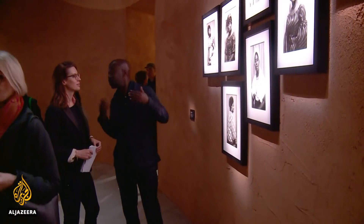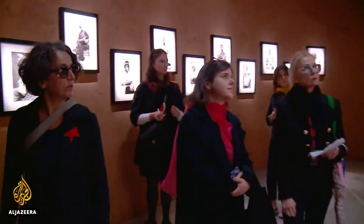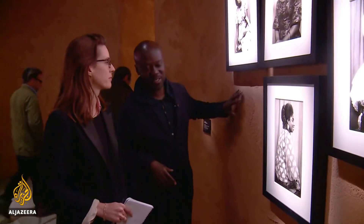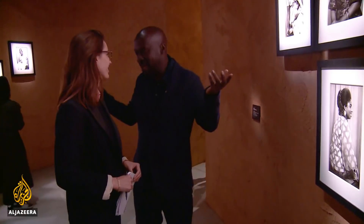Designed by architect David Adjaye, the pavilion is already reinventing traditional white cube gallery space. We brought that earth here — when you're looking at this, this is West Africa, this is Ghanaian soil that has been applied by Venetian plasterers. The Venetians are the best plasterers in the world, hands down.